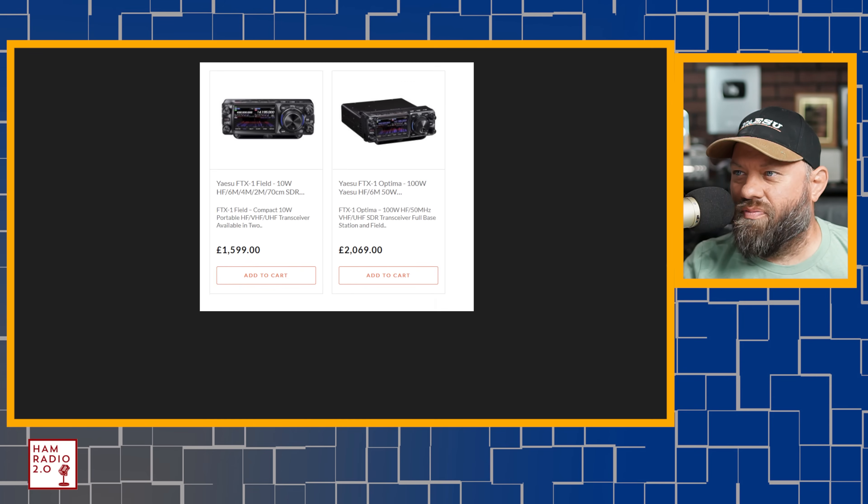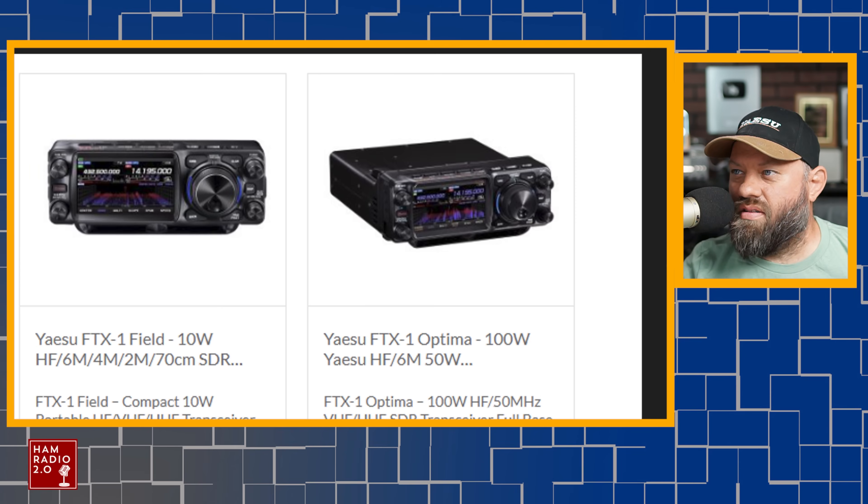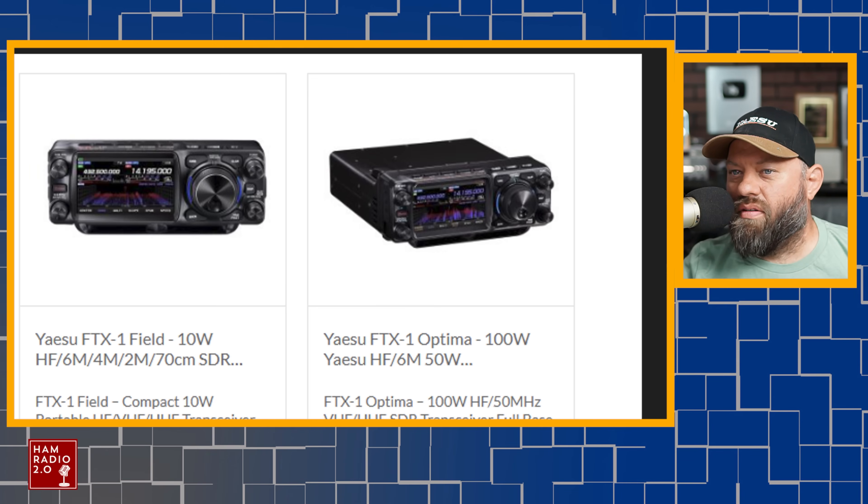Here are some pictures. Look at this one on the right — I'm going to zoom in on that. The one on the left is the FTX-1 field radio. The original model number we got was FTX-1F — F as in field — 10-watt, HF, 6-meter, 4-meter for European stations, 2-meter, 70-centimeter, SDR. The one on the right is the FTX-1 Optima, a 100-watt version where you snap the face onto the front of a 100-watt power amplifier.